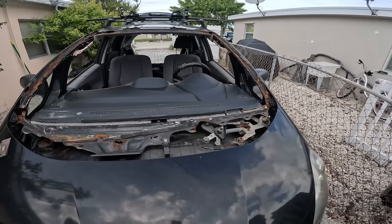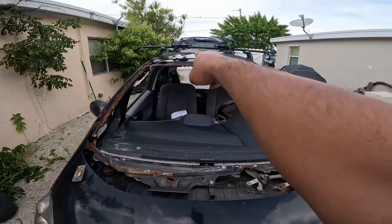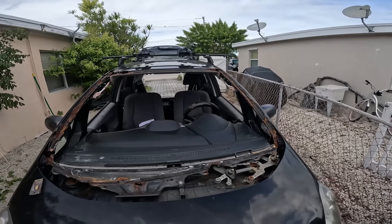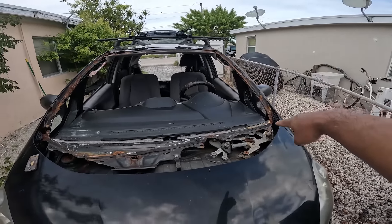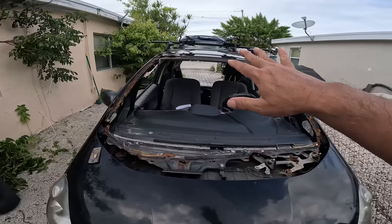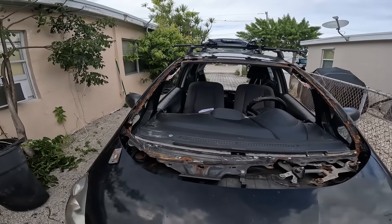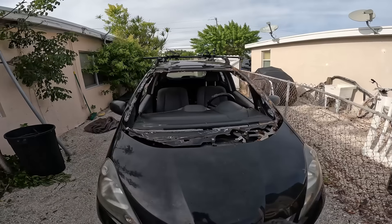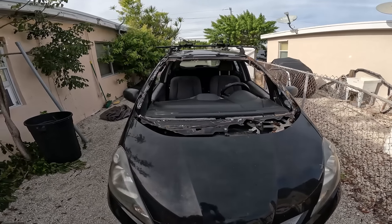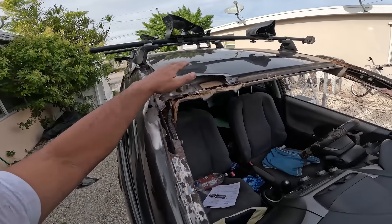I'm going to start by cutting off the old glue sections still here along the top. Once I've got that glue off, I can get a grinder and start hitting the whole section with the grinding wheel to knock off all the rust flakes and see what I've got to work with. The first major step is basically cutting out all the rot, and we're pretty much good to go.